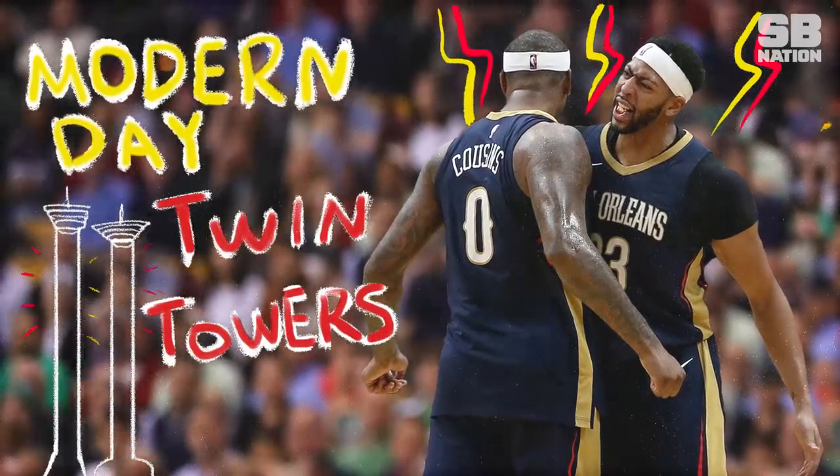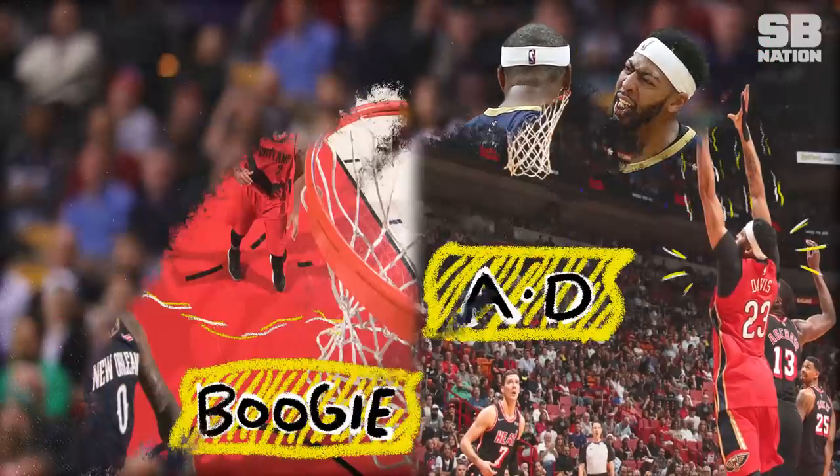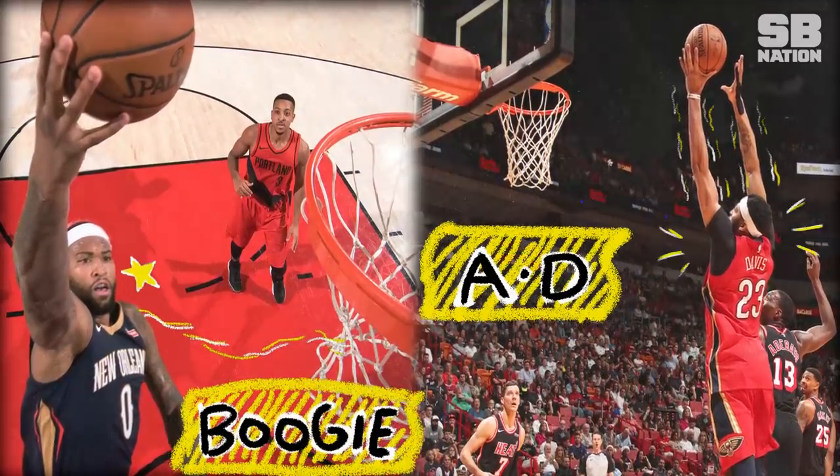DeMarcus Cousins and Anthony Davis are dominating together. Here's how they've become the modern NBA version of the Twin Towers.